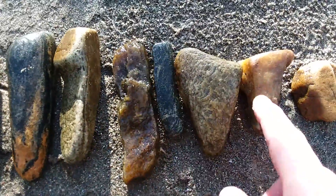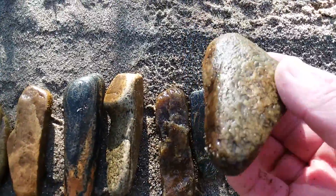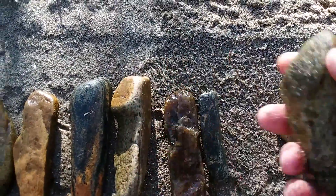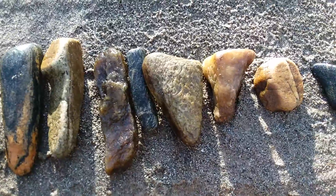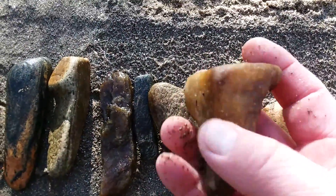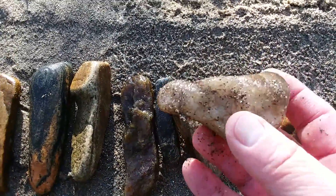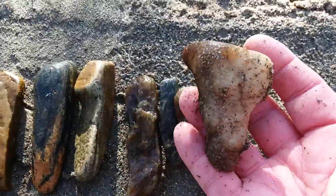A little quartz pecking stone. There's that icicle-shaped type stone that I think is pretty old — maybe pre-Mississippian. Here's another really old piece here, made out of quartz. A little pecking stone.